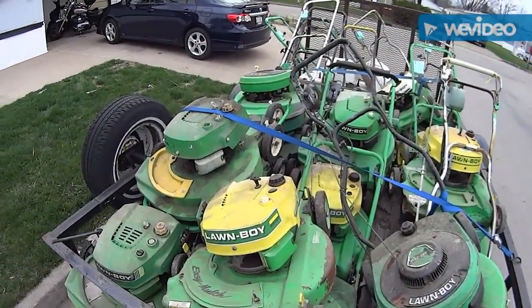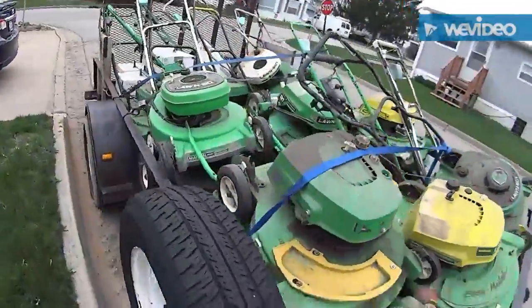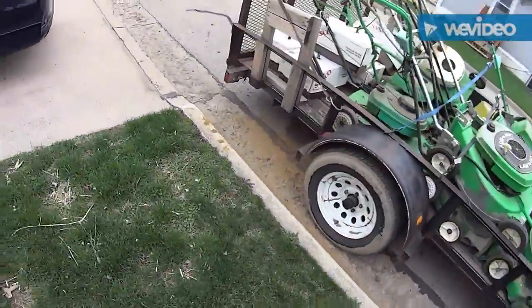So if you like Lawn Boys, give me a thumbs up and leave a comment. Thanks! Watch other videos — I've got plenty of Lawn Boy videos. Thanks!